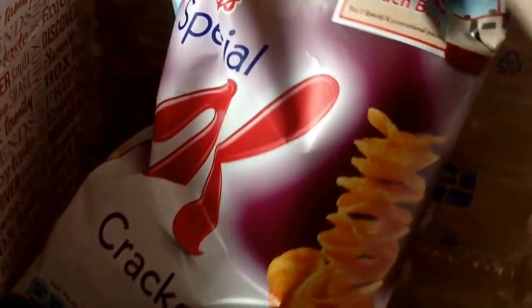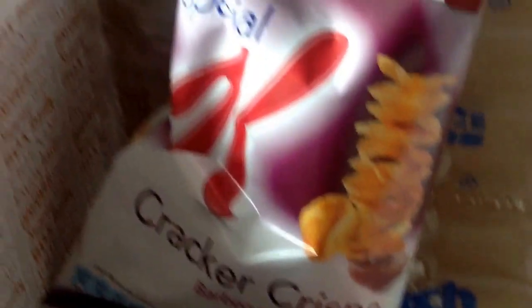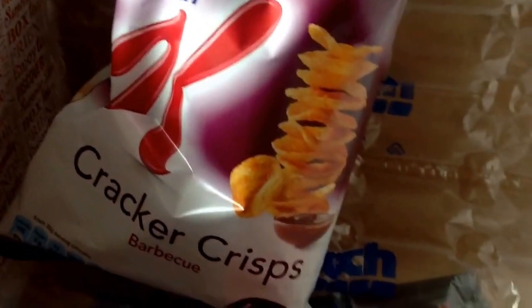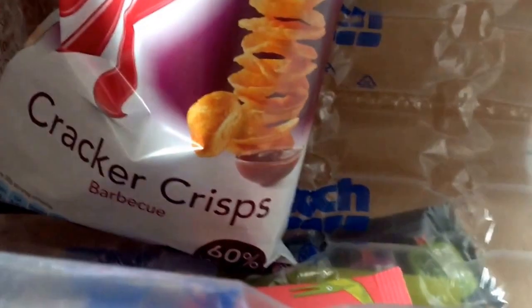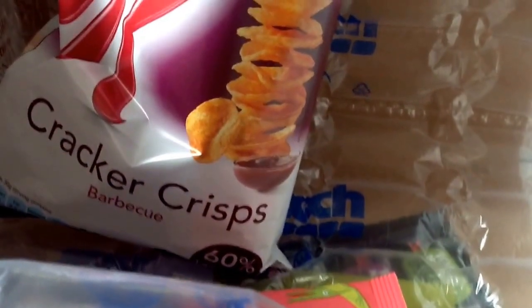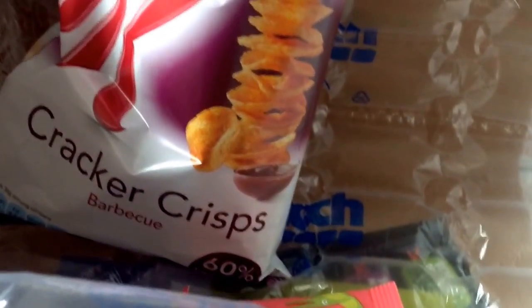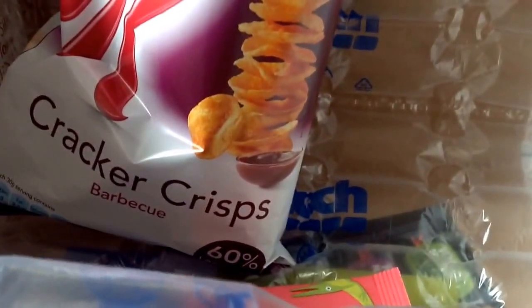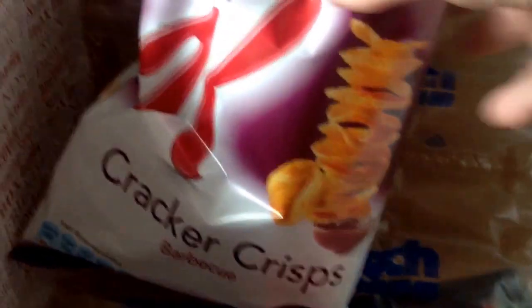The next item is Kellogg's Special K Cracker Crisps in barbecue flavour. These look really nice — barbecue crisps are lovely especially this time of year with Bonfire Night coming up. These are worth £1.29. This is quite a long video — there's a lot of stuff in this box.